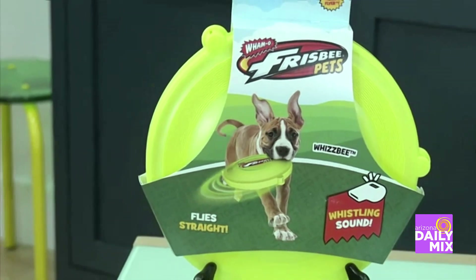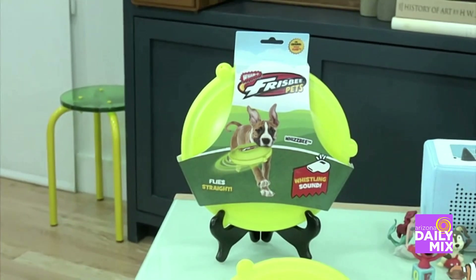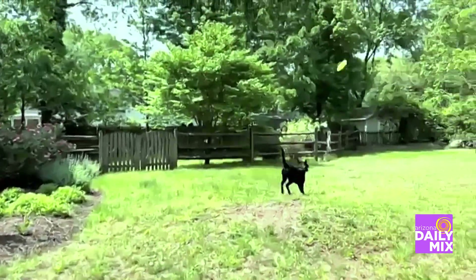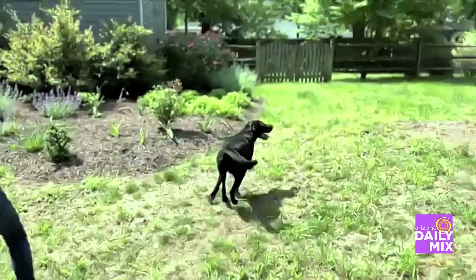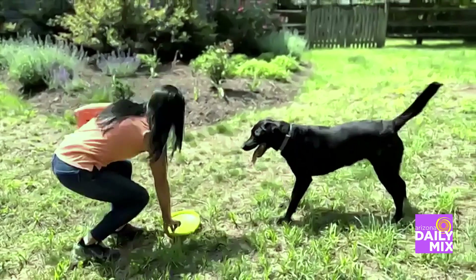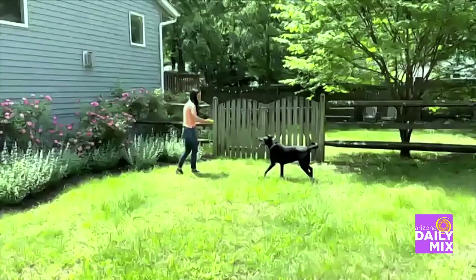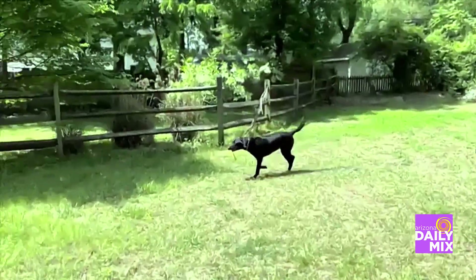We're going to start off with the Frisbee Whizbee. This is from Jazzwares — they have a whole new pet line. Frisbee is turning 65, so we've got to celebrate that. This soft, durable rubber Frisbee that we all know and love — that's me there with my dog, Knight. Super easy to throw, and gentle enough for our pup to catch. They've added a special whistling sound, so as you throw that Frisbee, it gives off a great whistle which the dog loves. Perfect for land or water.